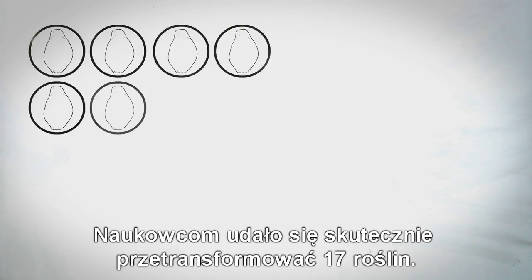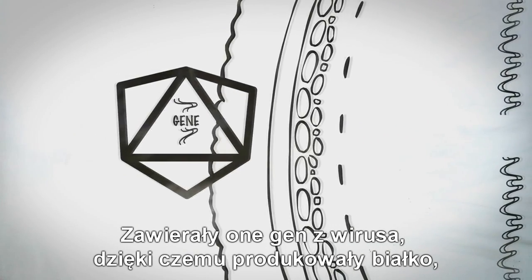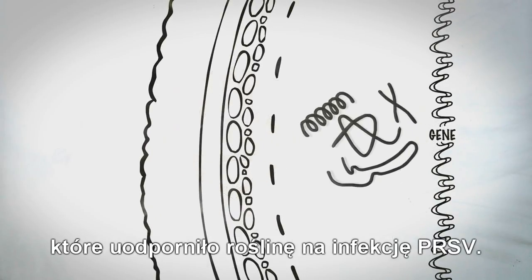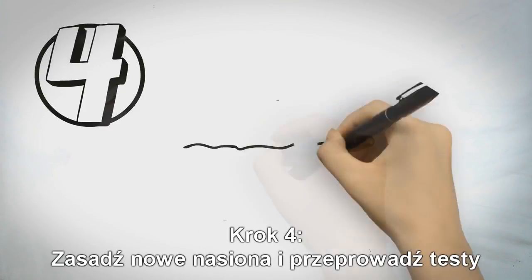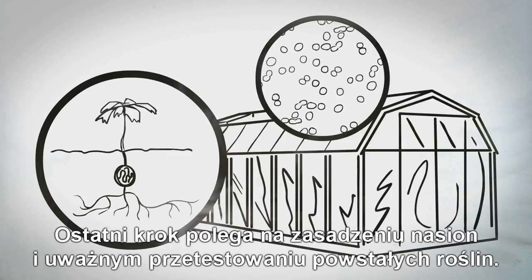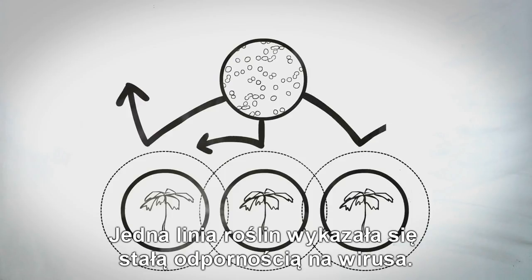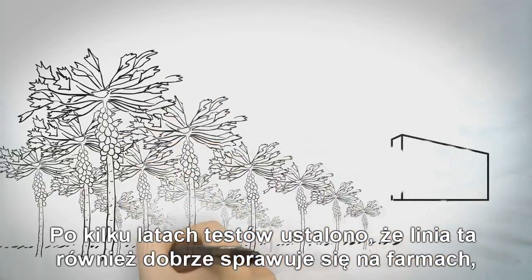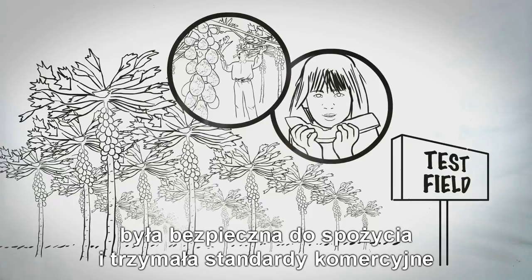The researchers were able to successfully transform 17 plants. These plants contained the gene from the virus and produced a protein from the virus that helped them become resistant to the PRSV infection. Step 4: Plant the new seed and test it. The final step was to plant the seeds and carefully test the resulting plants. One line of plants demonstrated consistent resistance to the virus. After several years of testing, it was determined that this line performed well on the farms, was safe for people to eat, and was of commercial quality.